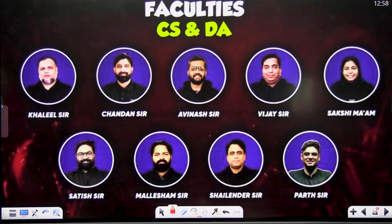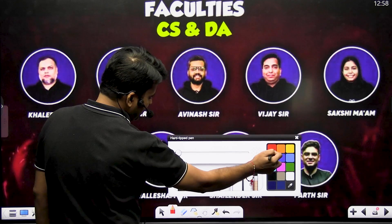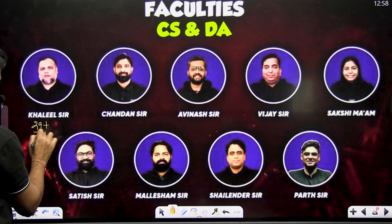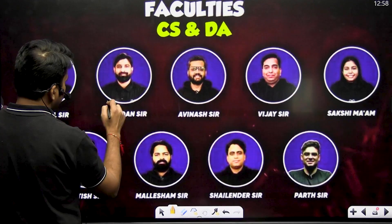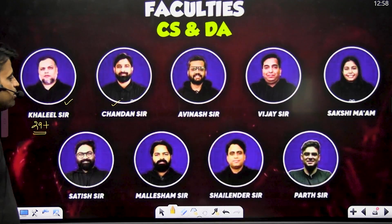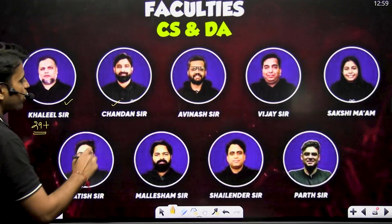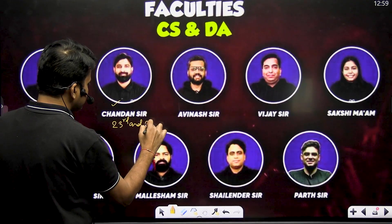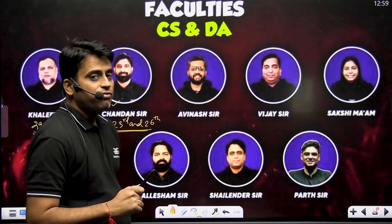These are the star faculty. GFG has a highly experienced faculty pool. Dr. Khalil sir is the father of the GATE industry — a great, highly experienced faculty with 29+ years of GATE teaching experience, specializing in algorithms and operating systems. Chandan sir is an ex-ISRO scientist and a well-known, most popular faculty who scored 23rd and 26th rank in GATE exam. He is a great faculty for digital electronics.